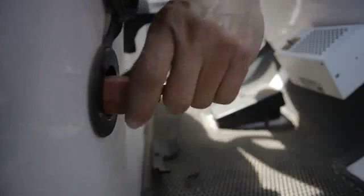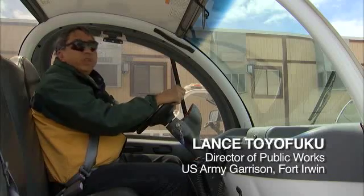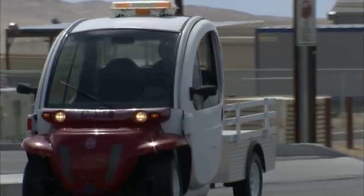Fort Owen has about a hundred electric vehicles, and the more electric vehicles come in, the more gasoline-powered vehicles will be turned back in.